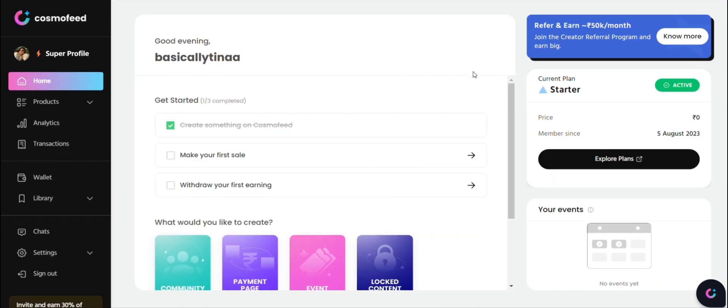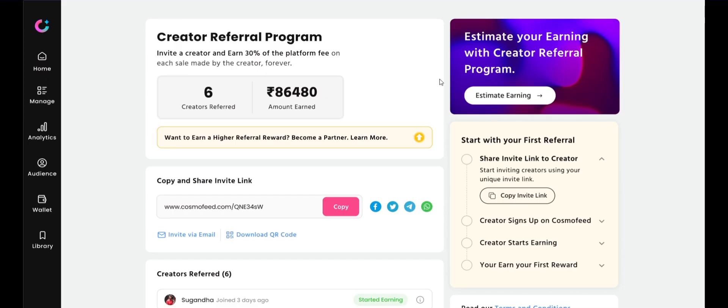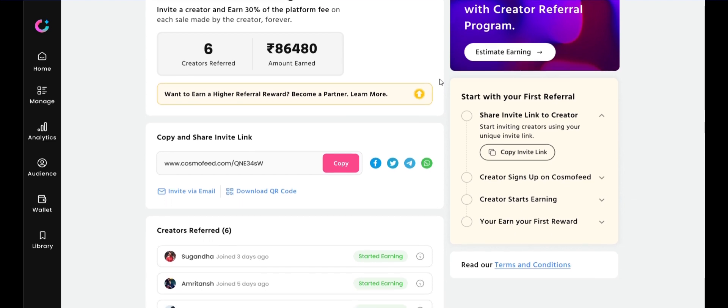Once you're on the homepage, click on the Referral Program. Now copy your unique referral link and share it with your creator friends.